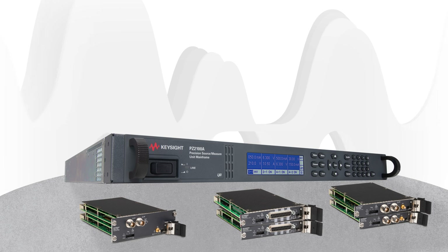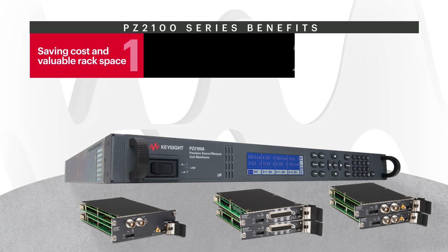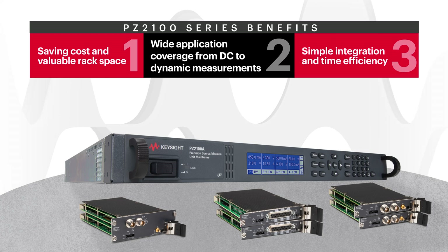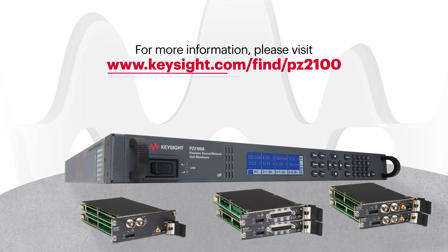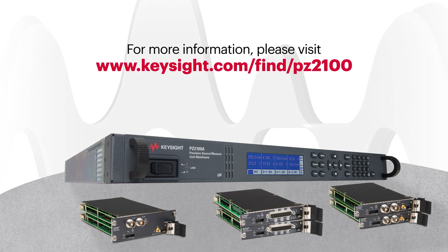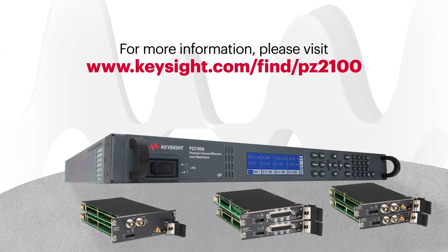All in all, the PZ2100 series dramatically improves your measurements with enormous channels and comes with these benefits. To learn more about this product, go to keysight.com via the link in the description below.